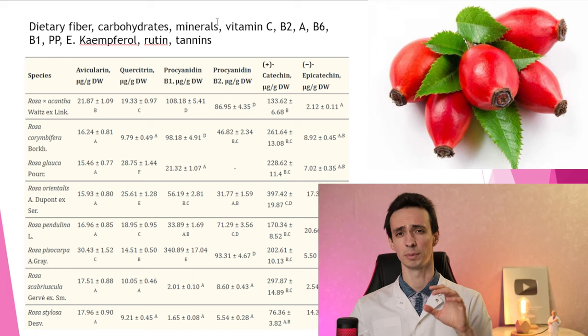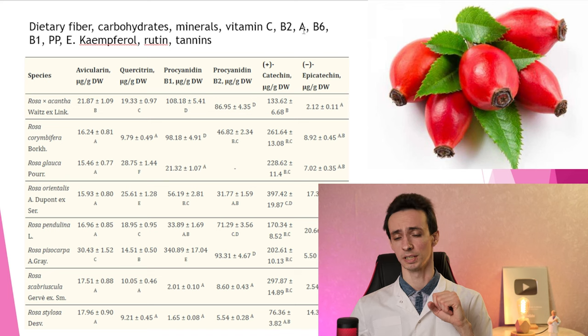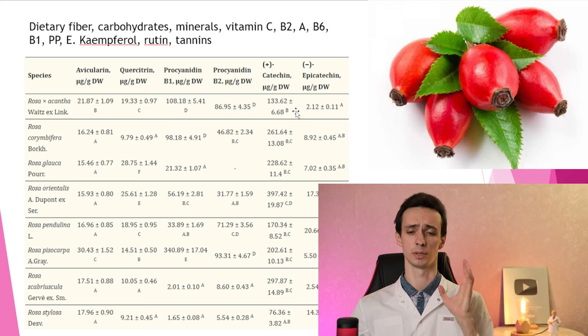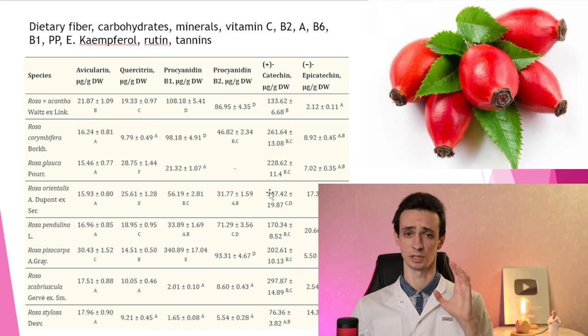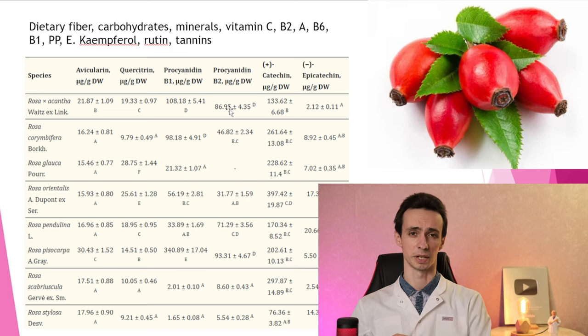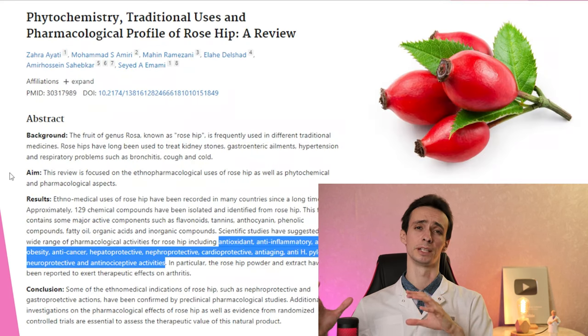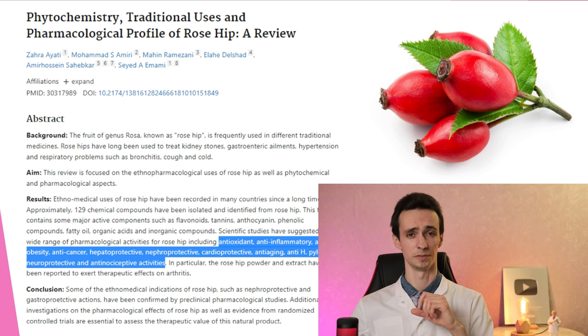Now we know that it has not only vitamin C but a lot of different things. It has fiber, fatty acids, carbohydrates, minerals, vitamins B2, A, B6, B1, and E, and different substances like rutin, quercetin, and anthocyanins. Because of that content, it may affect our body in different ways.